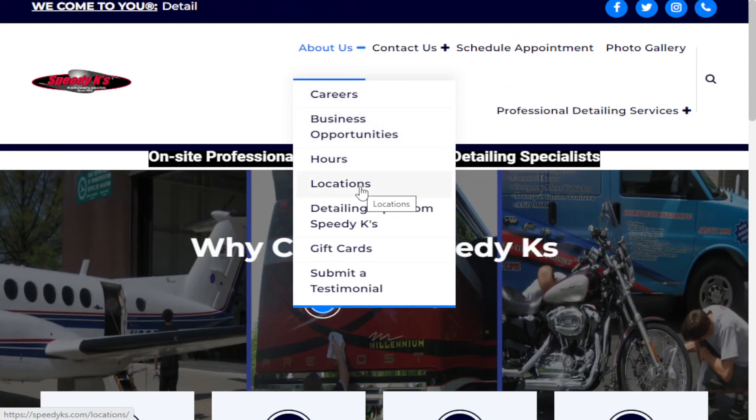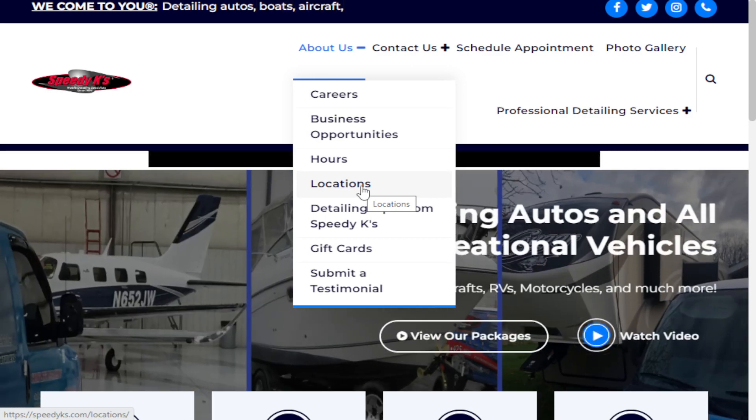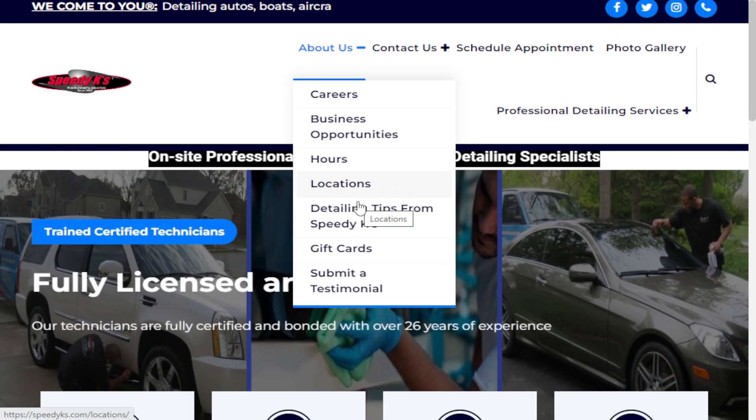Now, of course, Speedy Kays does travel all over the United States — not only do we drive, but we will fly out to your location depending upon what you're looking for.